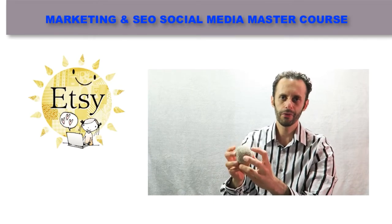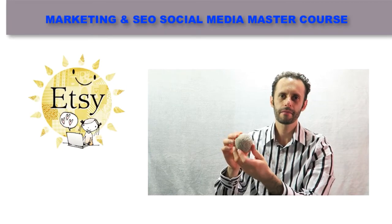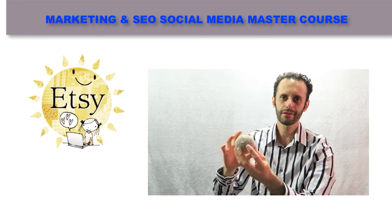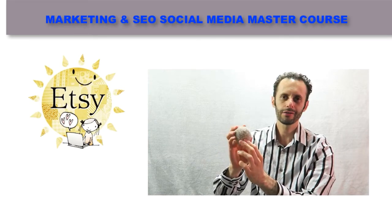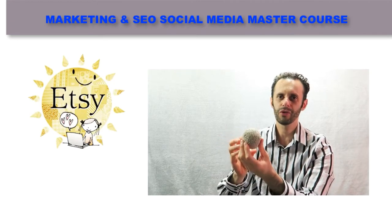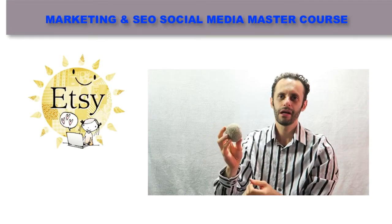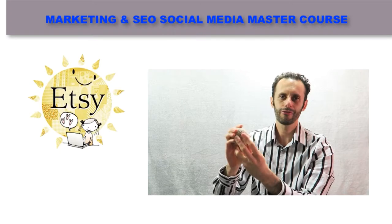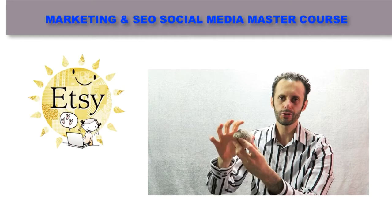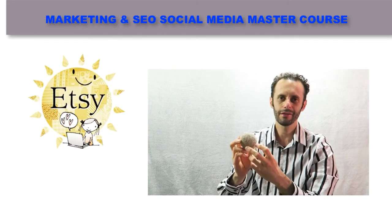Another thing you can do and make pretty good money on Etsy is create your own hacky sack. You stitch it up and add nice patterns to make it look different. This one has no patterns — it's vintage-looking and somebody might want to buy it. If you find something squishy, take some fabric, sew it together, and make a fancy-looking one, that's another great idea.